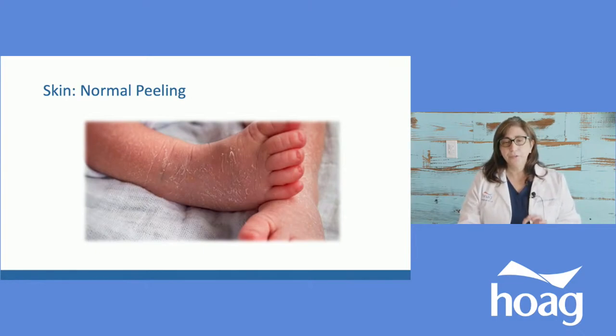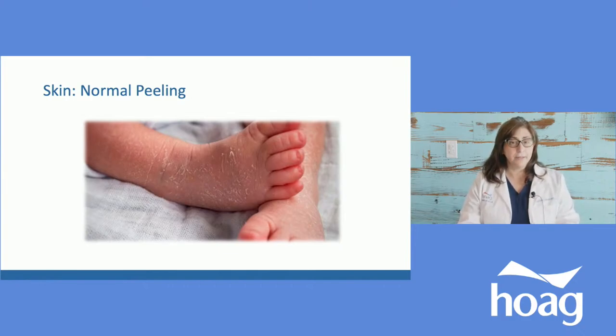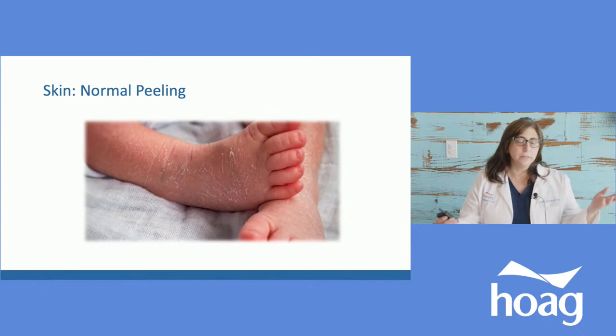A lot of parents will notice after the first few days or the first week of life that the baby's skin is peeling a little bit — it almost looks dry, and you get tempted to put some lotion on it. It's actually normal peeling. We expect that, especially in bigger babies and those who were more full term, around 40 or 41 weeks. It's basically like swimming — when you sit in water for a long time, your skin gets wrinkly and pruney, and when you get out and dry up, your skin starts peeling.